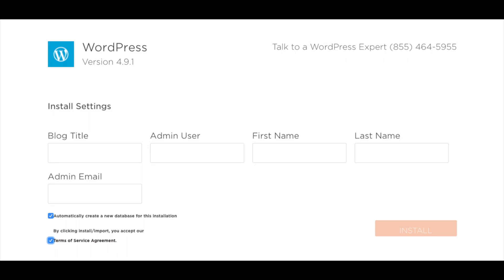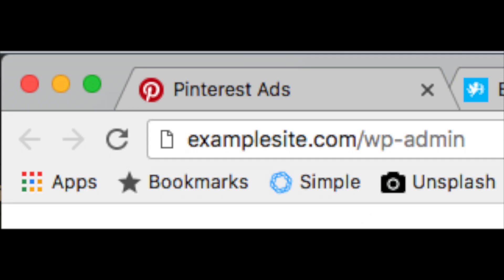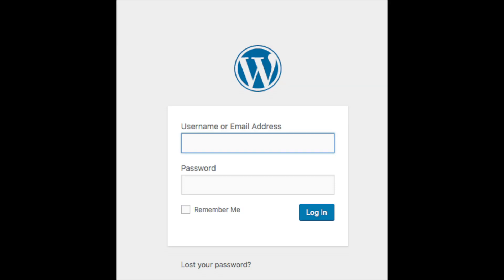Enter the name of your site as the blog title. Then enter your admin username, password, and other information for logging into WordPress. Check 'Automatically create a new database' and agree to the terms and conditions, then click Install Now. You will be redirected to an installation complete page listing your WordPress login credentials. To log in, enter your domain name in the browser followed by /wp-admin. This will take you to the WordPress login page. You'll also receive an email from Hostgator with a login URL.